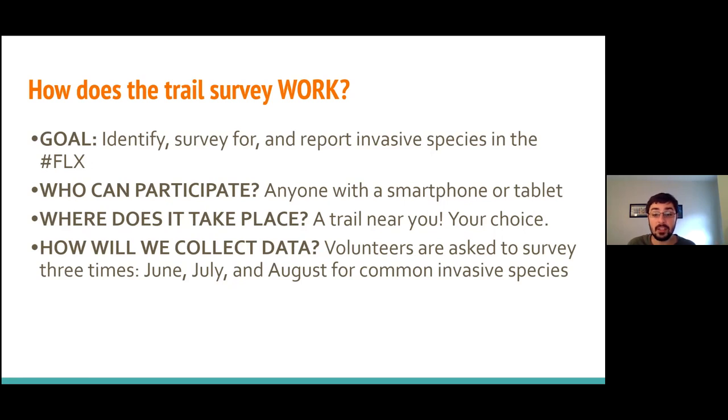We ask you to go out into the field at least three times. If you're a Trail Tracker, we ask that you go out twice a month in June, July, and August — two times in each month. If you're a Trail Master, you only need to go out once a month, but on the same trail in June, July, and August. Either way, you'll be going out at least once in each of the three summer months.